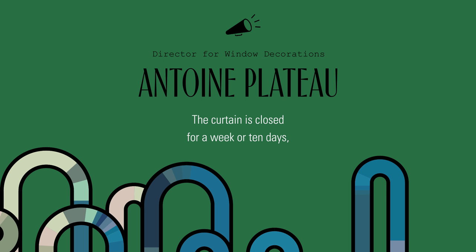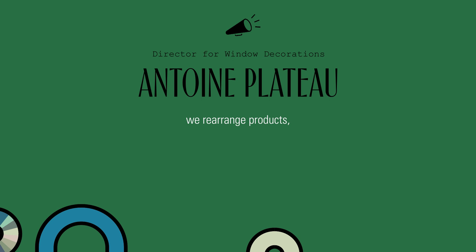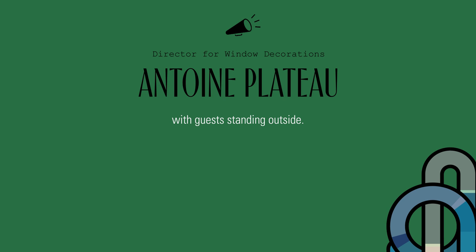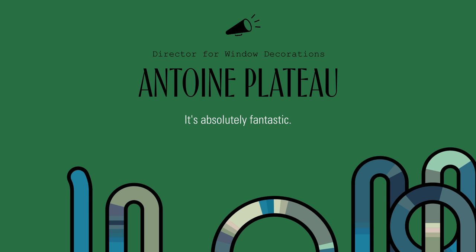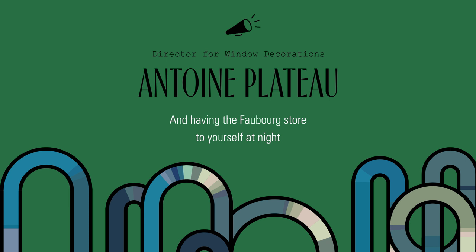The curtain is closed for a week or 10 days. At night, during that time, we dismantle the window display, put the products away, install the new display, rearrange products, and finally on the last evening, we raise the curtain. It's combined with a small ceremony on the pavement with guests standing outside. We raise the curtain, and then we drink a glass of champagne in the store. It's absolutely fantastic — there is a very special atmosphere. Having the Faubourg store to yourself at night is absolutely amazing.